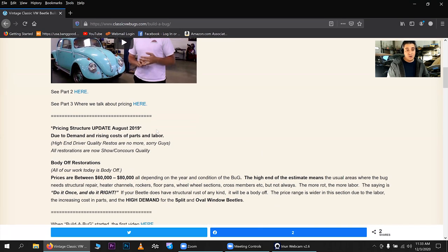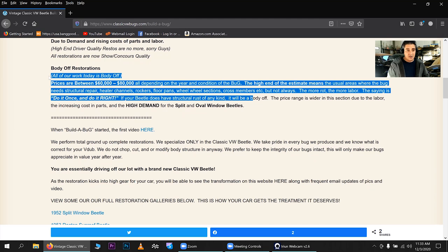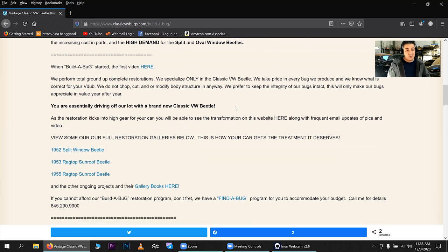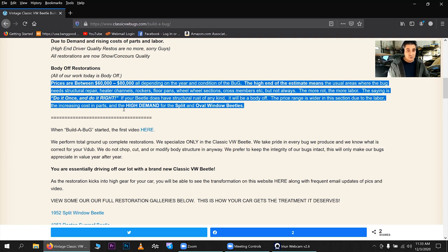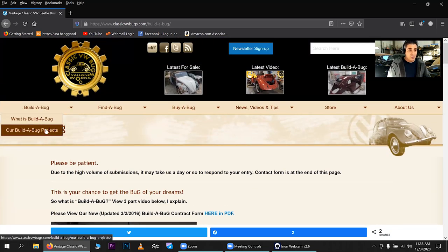The pricing in that video is probably off since it was recorded maybe ten years ago. If you want to see the latest pricing from August 2019, I have the updated pricing here, and I'm going to do a video on this pretty soon breaking down why it's pricey. Or just call me or email me and ask. If you contact any other shop doing VW restorations across the country, I'm right there and many times I come in under what some of those shops charge.